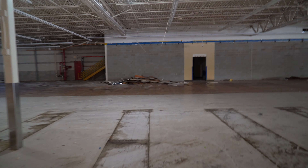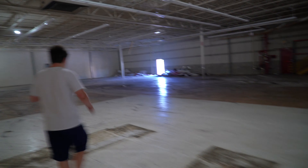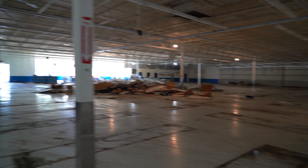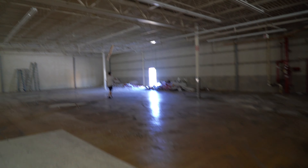So yeah, those have been going off since we got in. Let's take one more look here at the abandoned Toys R Us, and we're going to walk out now.